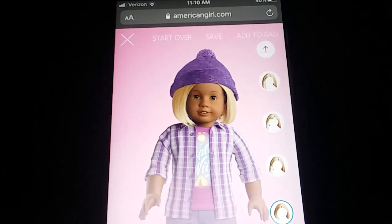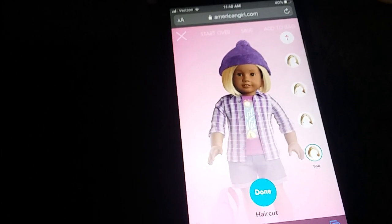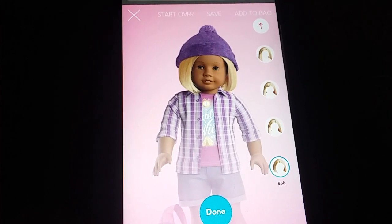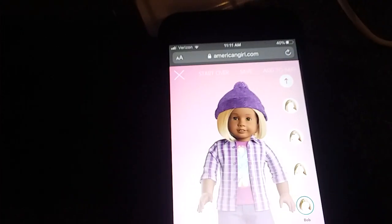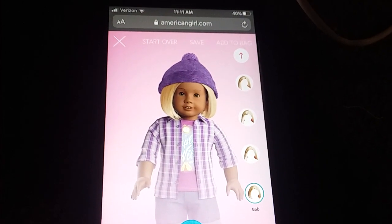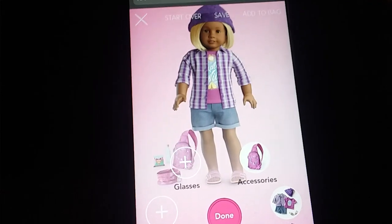For the haircut, I want you to comment long, medium, or short hair. Then comment straight, textured, wavy, curly, tight curls, or natural. Or you can avoid the haircut categories altogether and just comment a pixie cut if you want the doll to have a pixie cut. So either comment pixie cut, or comment long, medium, or short hair combined with straight, textured, wavy, curly, tight curls, or natural hair.